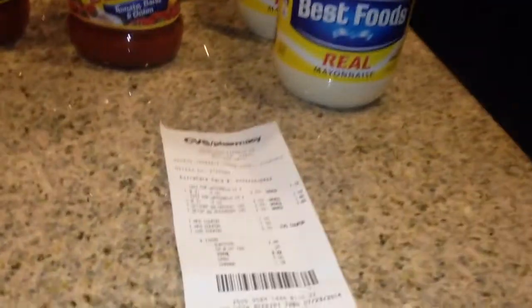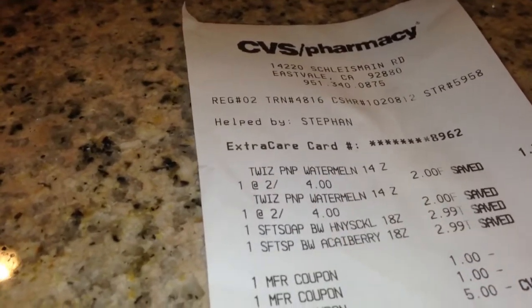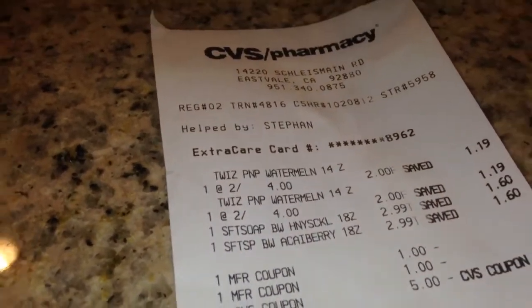Here is my receipt for that. I also bought some Twizzlers in this particular one. As you can see, the soft soap was 2 for $4. They were 2 for $4. The Twizzlers were also 2 for $4 — I was surprised because I thought they were 2 for $5.